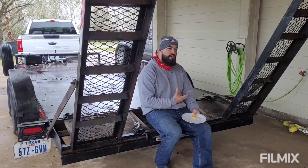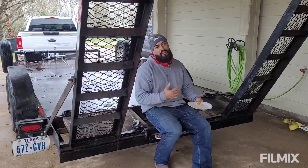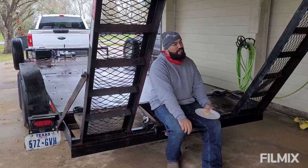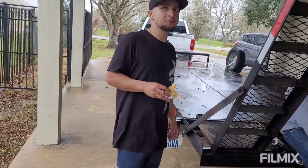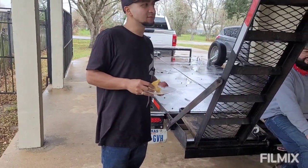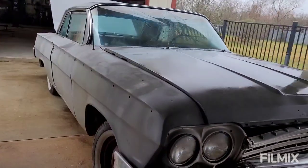He had an engine and transmission that we didn't bring. He was like, 'Man, it's a 327, it's a Powerglide, it's worth at least $8,000.' And I said, 'Bro, you can keep it, we don't want it.' Then he started talking about having a hard life. I don't give a shit. We ended up paying like $4,800, maybe $4,300 or something.